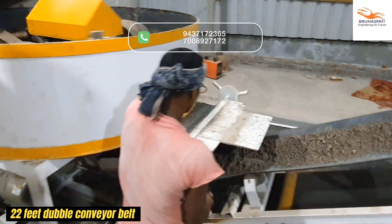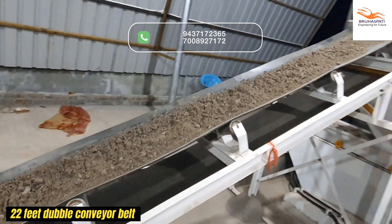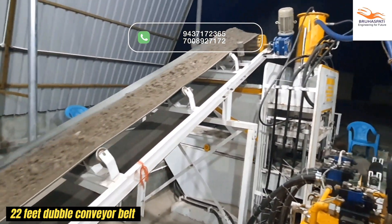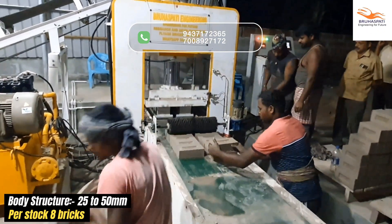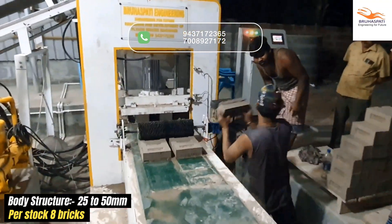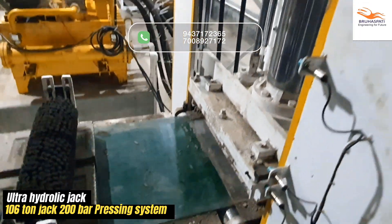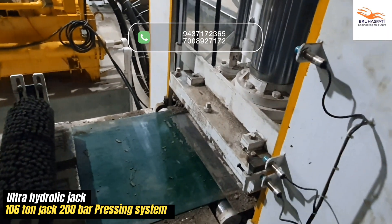Witness the 22-foot double conveyor belt effortlessly managing raw materials and perfectly mixed batches. The body structure brick system guarantees durable bricks every time.